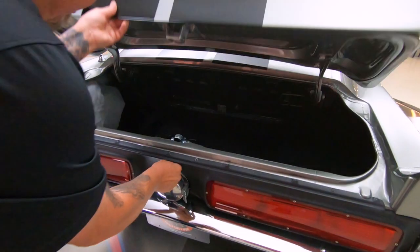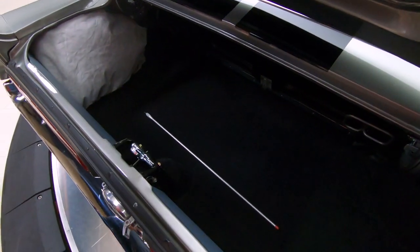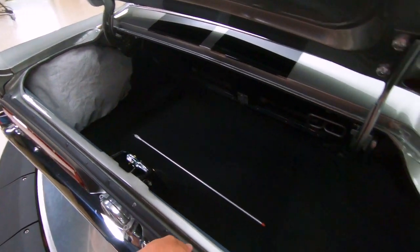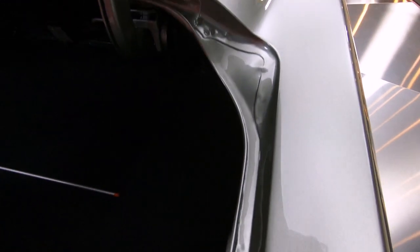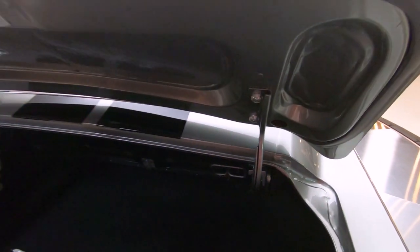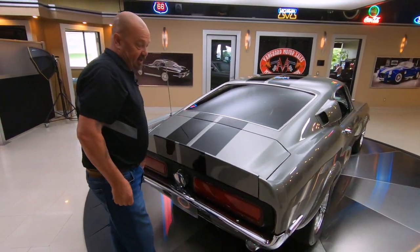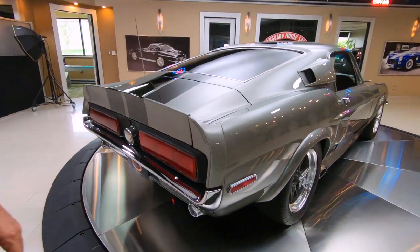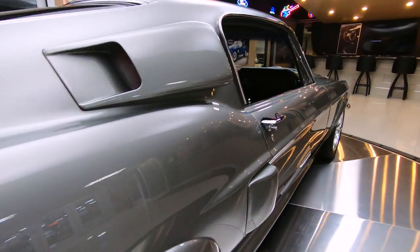Inside the trunk here, you can see everything's looking good. We've got a prop rod there for the trunk. Looks like there's a car cover. You look at all the fine details here — look how nice and clean, freshly painted everything is. Bottom side of the deck lid, the latches, everything looks brand new on this car. As you look down the side, gorgeous.